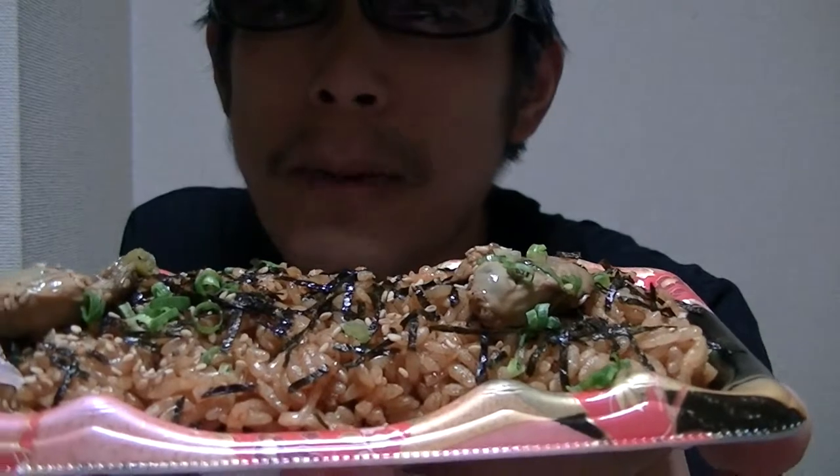This is great — and so rich. I love this so much. By the way, this is called kakimeshi in Japanese.